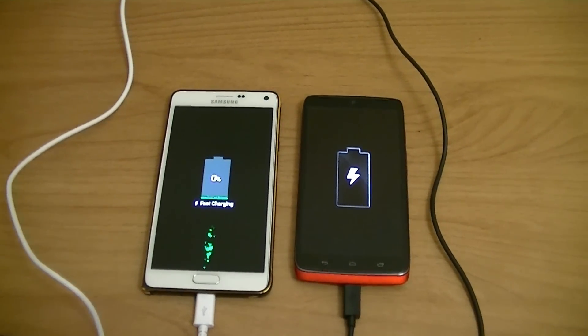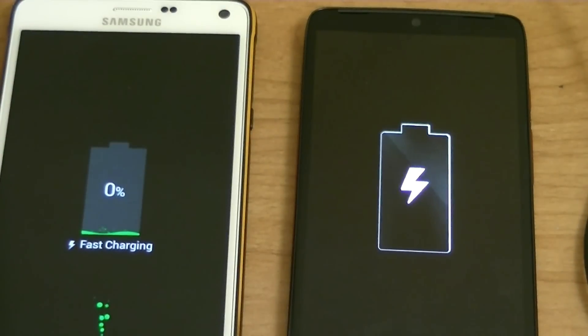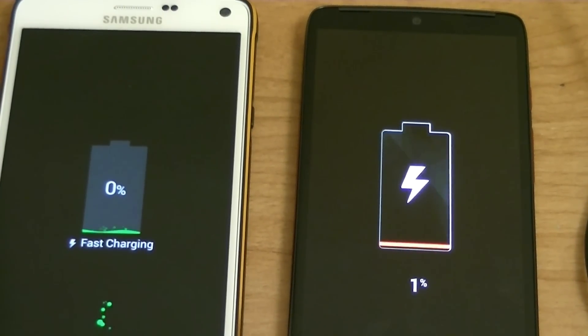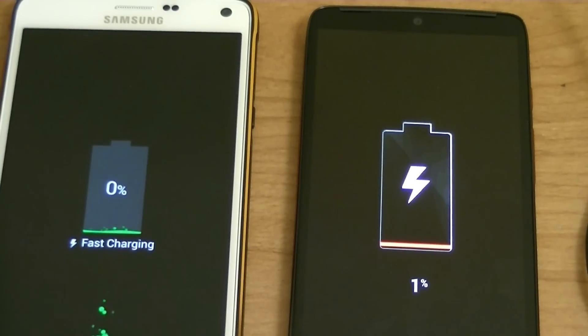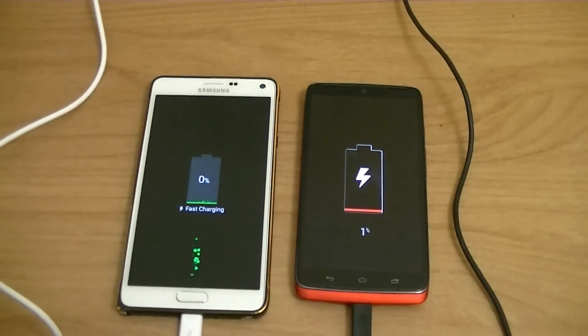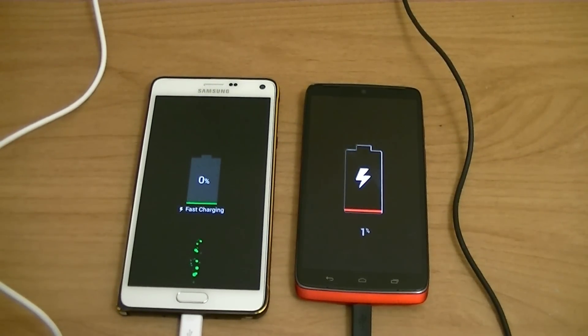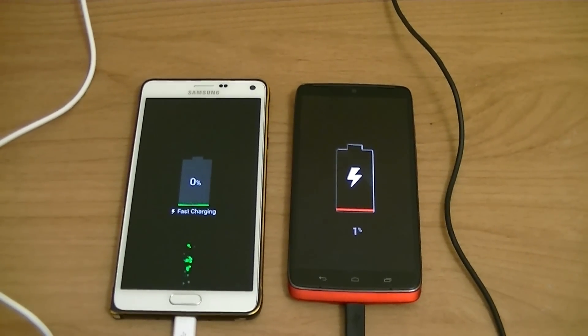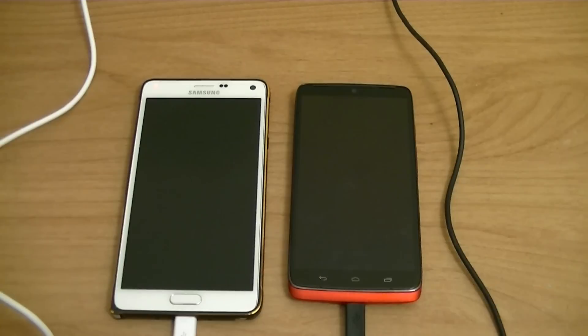As you guys can see, it's showing fast charging on both phones. The Droid Turbo is showing one percent, but they both died during my two-day test. So let's go ahead and follow up in a few minutes and we'll see which phone gets to 100% faster.